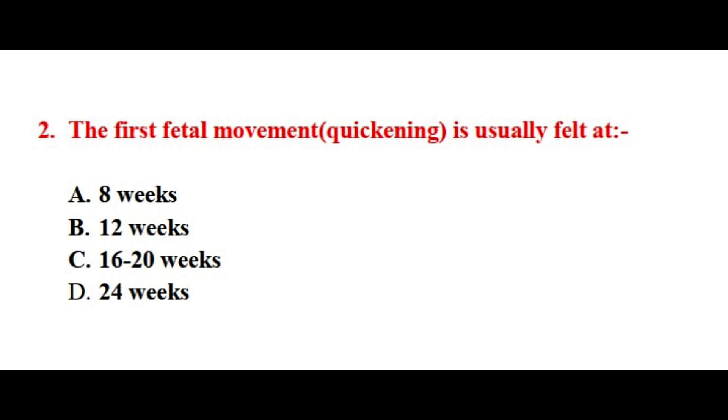Question number two. The first fetal movement, quickening, is usually felt at? The correct answer is option number C.